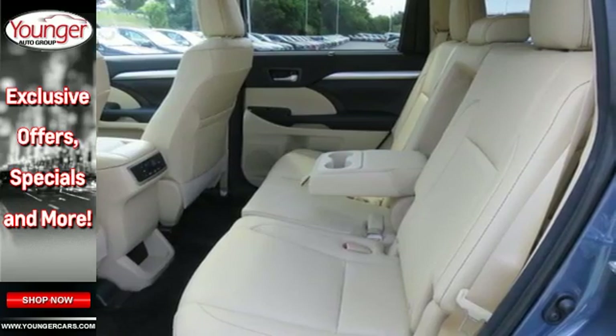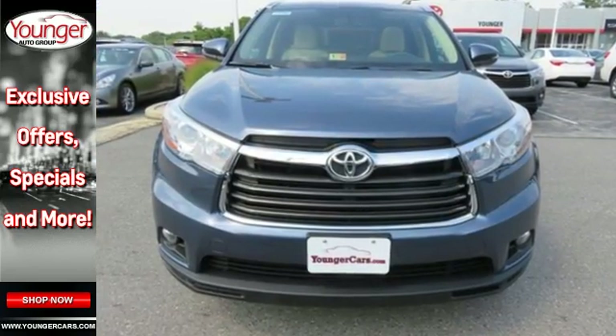This Highlander was built for all the excitement your life dishes out. Take it for a test drive today.